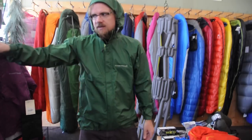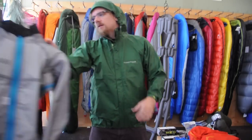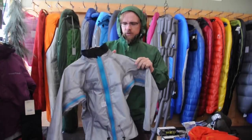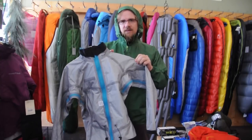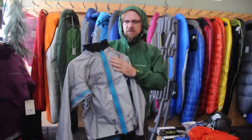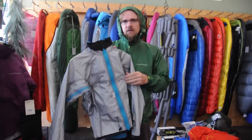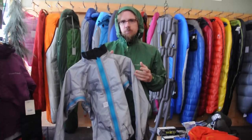One of the things we're really excited about with this jacket is the material that Mont Bell is using. Their waterproof material is a three layer, and what this means is that the material against your skin can be quite a bit more comfortable, quite a bit softer, than some of the other jackets at this price point.